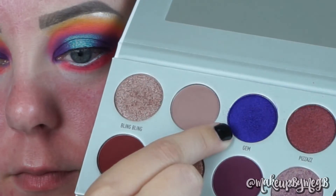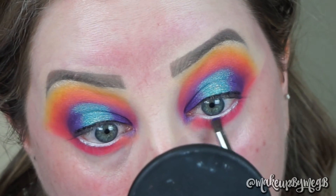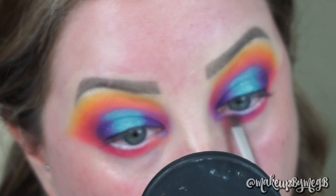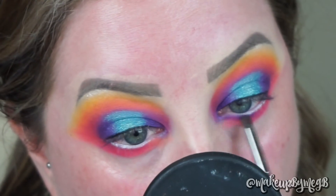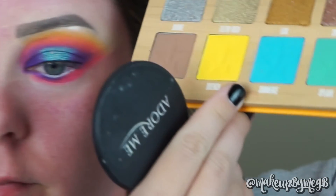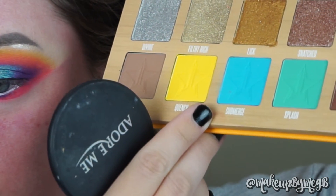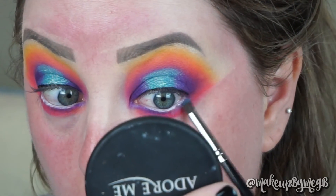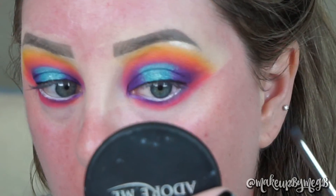Going back to that purple, I'm taking that same fluffy pencil brush we used for the brow bone highlight and packing it on the inner half of my eye — not taking it all the way across, just the very inner corner. For the outer half, I'm going back with that ocean blue color with the same brush and combining them both together in the middle. I always like to take a play on what I did up top and bring it down to the bottom — it's a different way of combining all those colors together to make the look more cohesive.